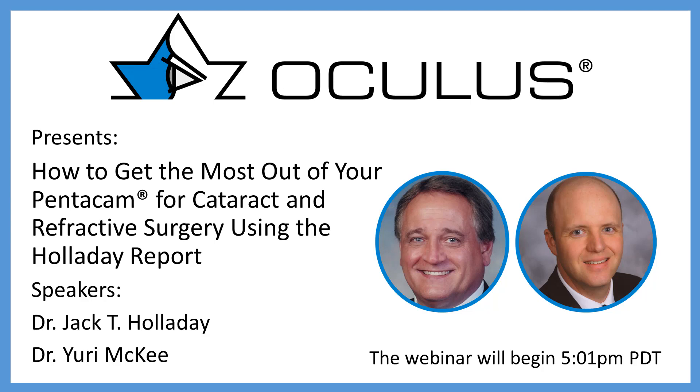Good evening, everyone. My name is Michelle. I'm a product specialist here at Oculus. Welcome to tonight's clinical webcast: how to get the most out of your Pentacam for cataract and refractive surgery using the Holliday report. The Holliday interpretation guidelines can also be found in the handout section of your GoToWebinar screen. You also have a text box where you can enter questions during or immediately after the presentation.